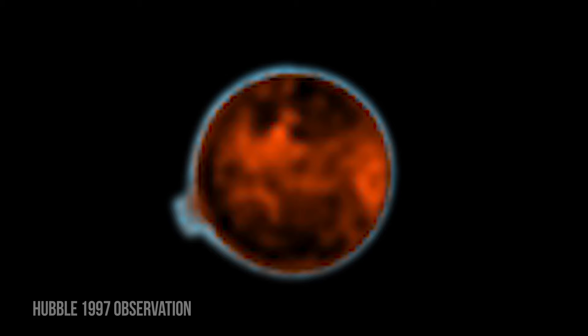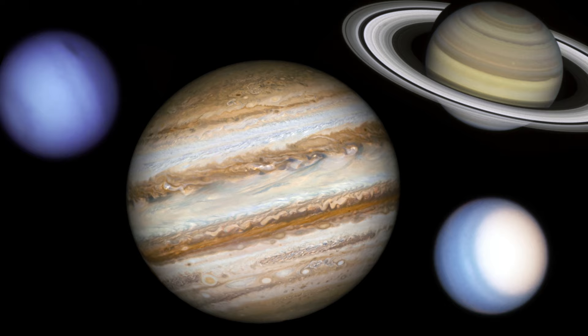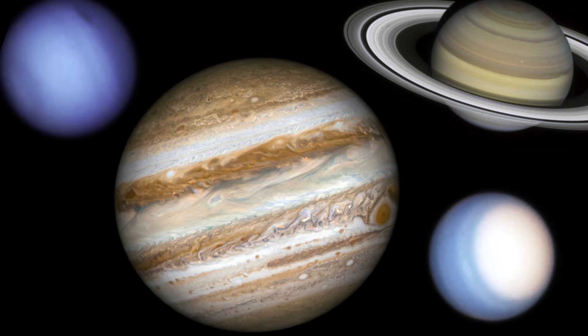Hubble monitors Jupiter and the other outer solar system planets every year under the Outer Planet Atmospheres Legacy Program, or OPAL. These large worlds are shrouded in clouds and hazes stirred up by violent winds, causing a kaleidoscope of ever-changing weather patterns for Hubble to investigate.